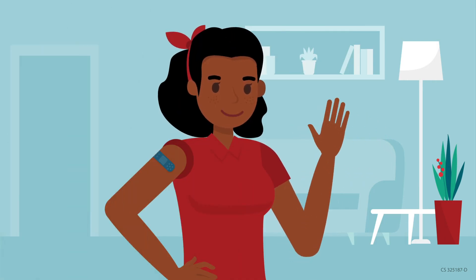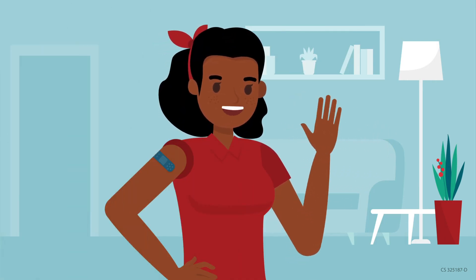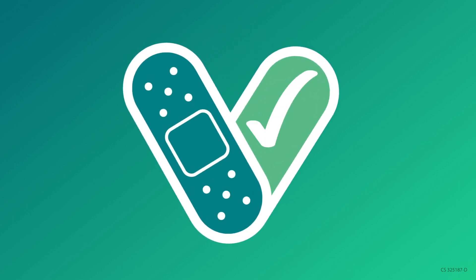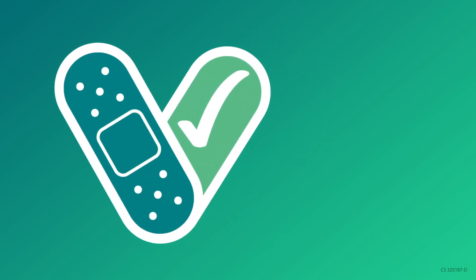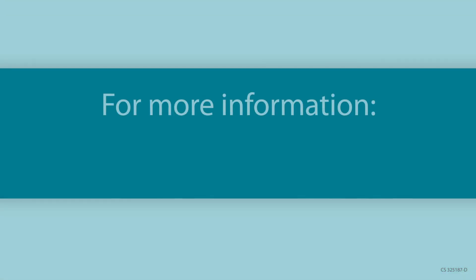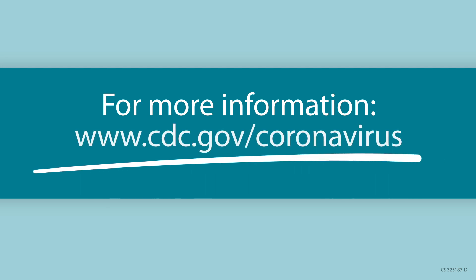Thanks for doing your part to help prevent the spread of COVID-19. Remember that testing is one part of preventing the spread of COVID-19, and getting vaccinated is another important step to protect yourself and your community. For more information, visit cdc.gov/coronavirus.